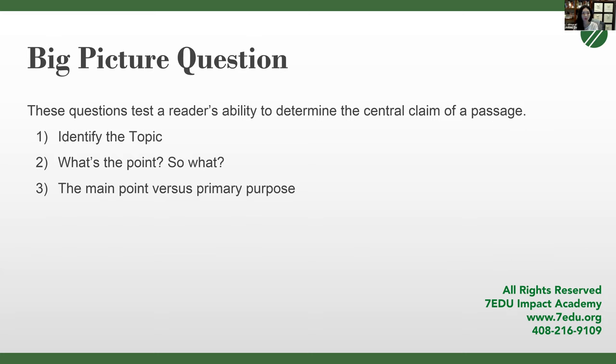Now we're going to focus on one question type: the big picture question. Big picture, because it's not testing you on details — it's testing you on the overarching argument. These questions test a reader's ability to determine the central claim of a passage. There are three steps: first, identify the topic; second, identify what the point of the passage is tied to that topic; and third, distinguish between the main point and the primary purpose. The main point is always an argument the passage is trying to make; the primary purpose is the goal or what the passage is attempting to achieve.